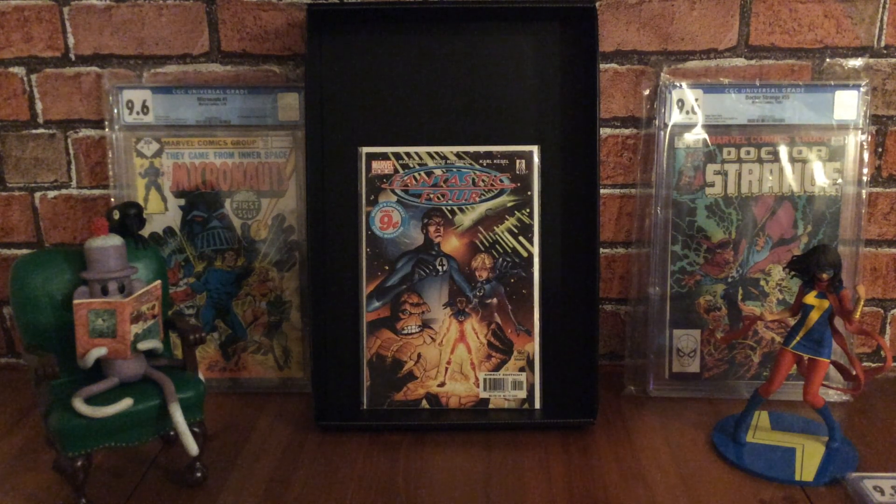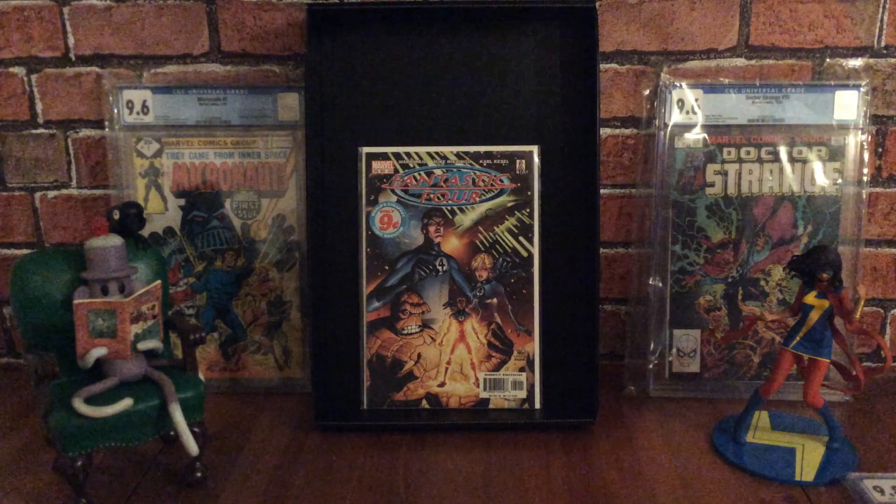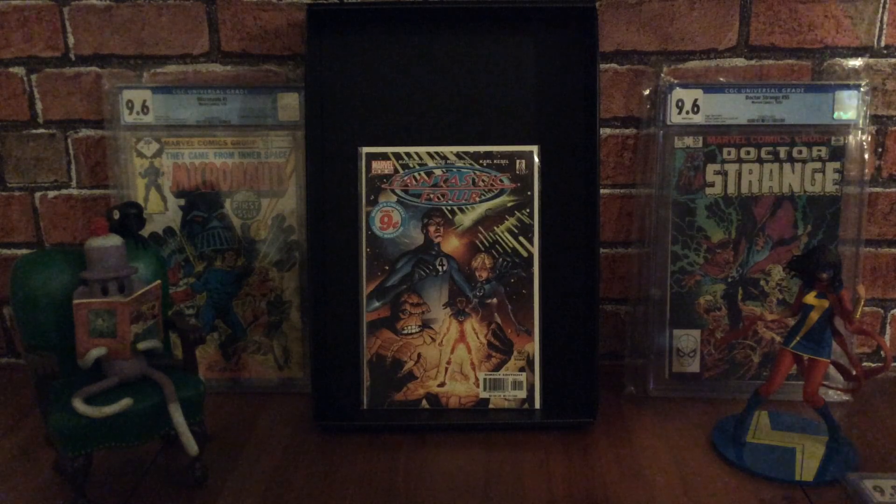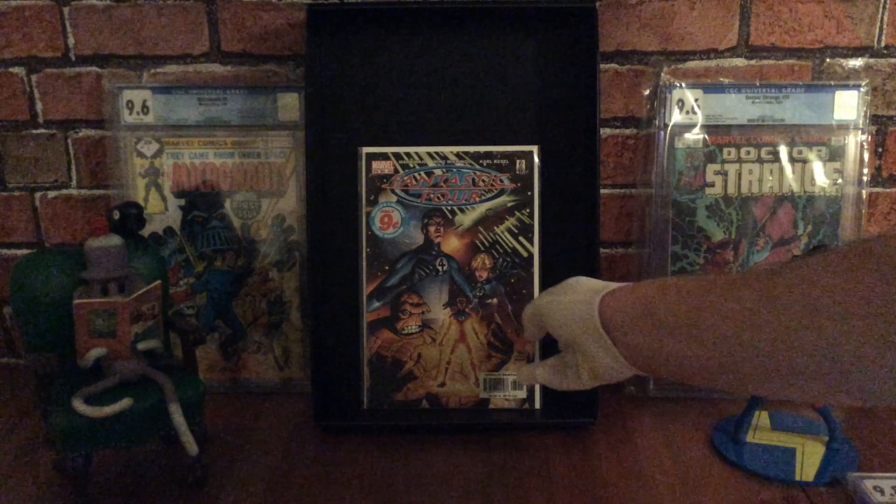It's fitting since Fantastic Four just recently celebrated their 60th anniversary this month in November 2021. I thought this was a really good book to pick up — it's another book you can find for really cheap, it's got a really awesome story, and it's a Squiddy Award winner for Best Short Story in 2002 for a story called Inside Out.